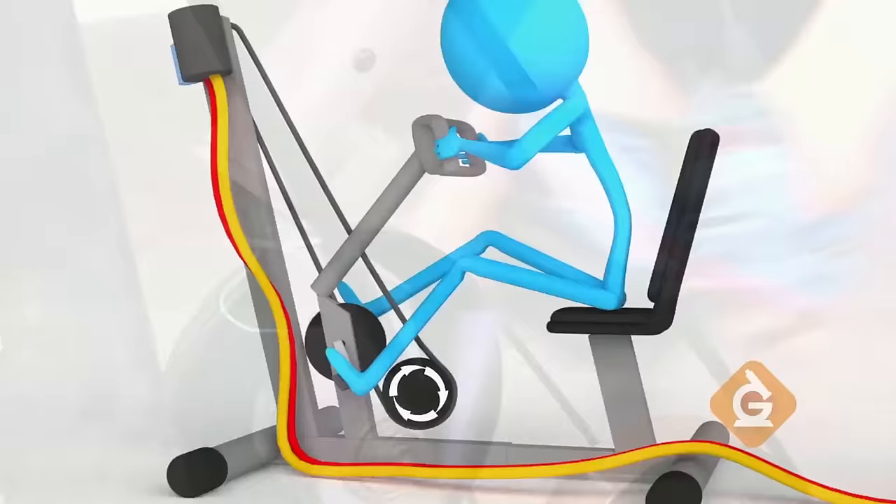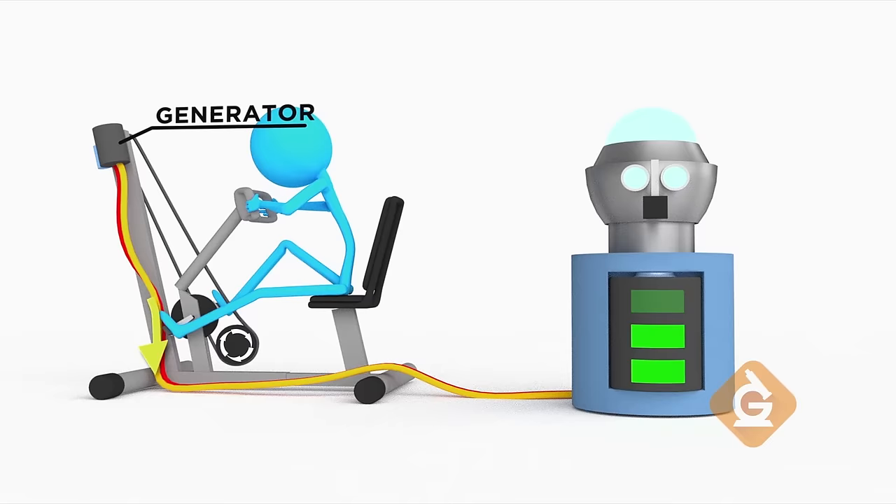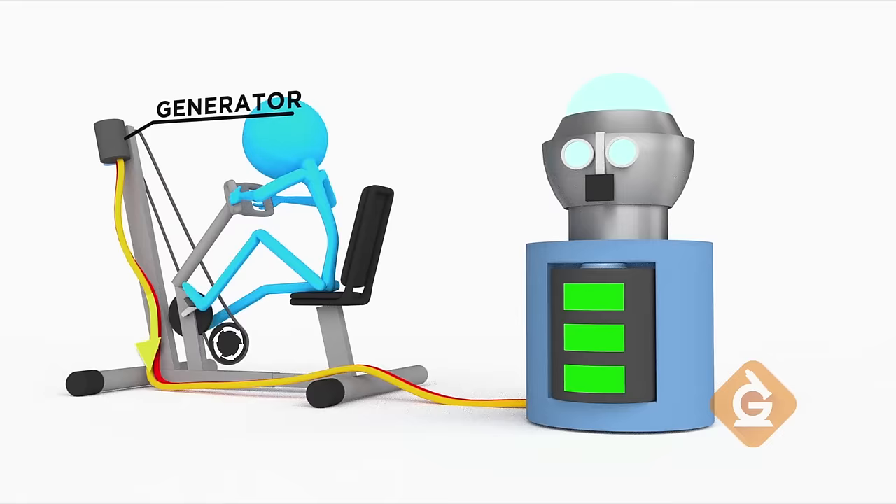When someone pedals the bike, this wheel spins, and that converts motion energy to electrical energy in this generator. We can then transfer energy to Bert through these wires. Bert will then store energy in his internal batteries to use later.